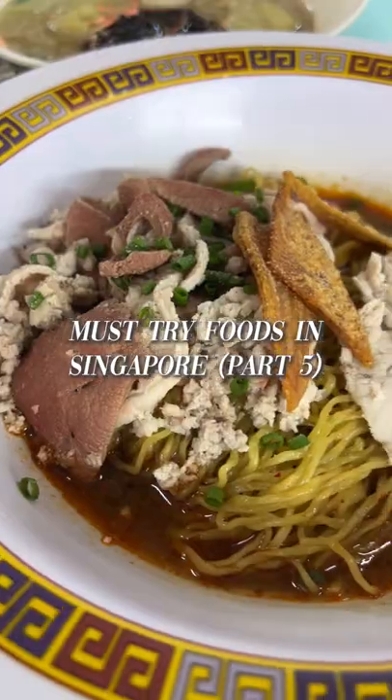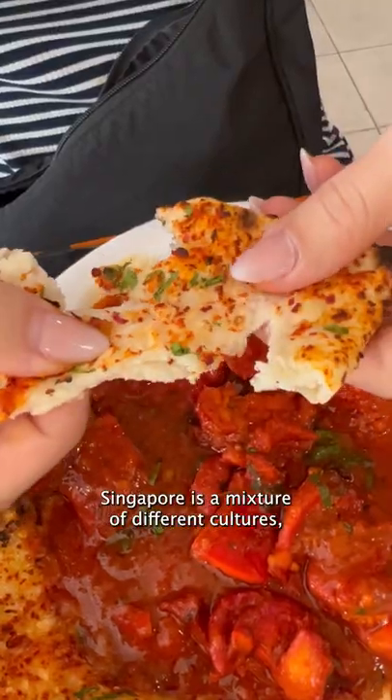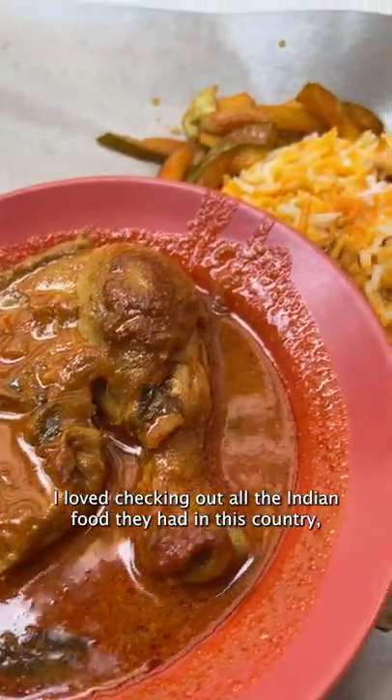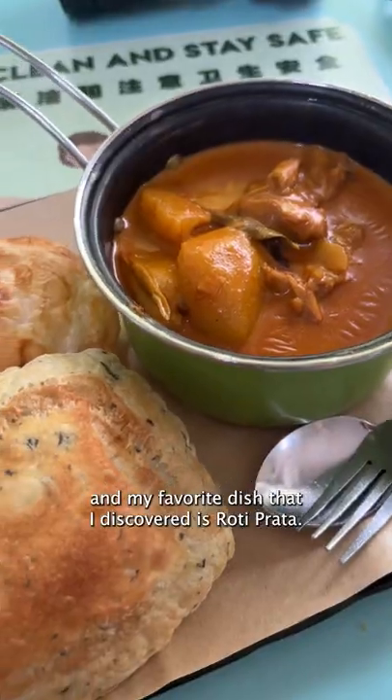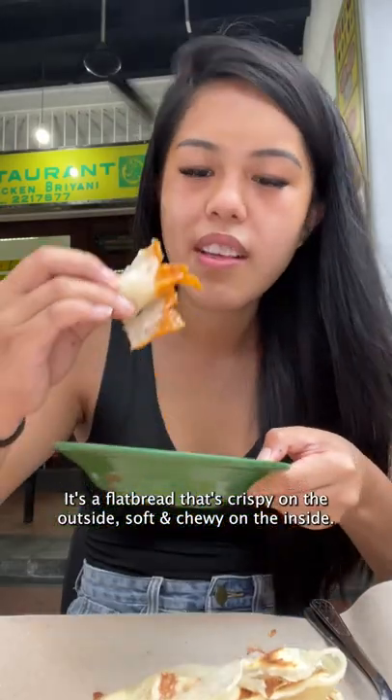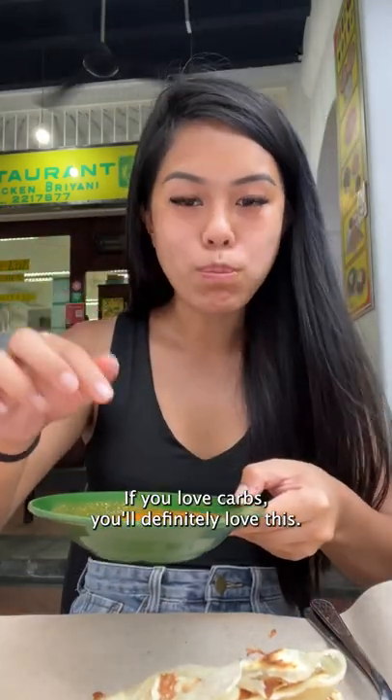Must try foods in Singapore part 5. Singapore is a mixture of different cultures and one of them is Indian. I love checking out all the Indian food they had in this country, and my favorite dish that I discovered is roti prata. It's a flat bread that's crispy on the outside and soft and chewy on the inside. If you love carbs, you'll definitely love this.